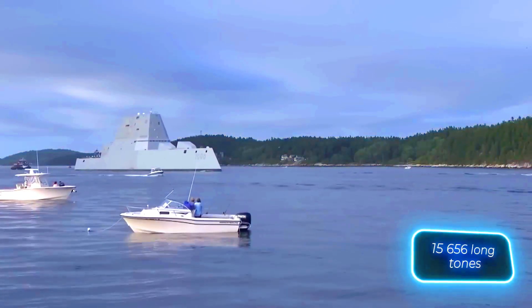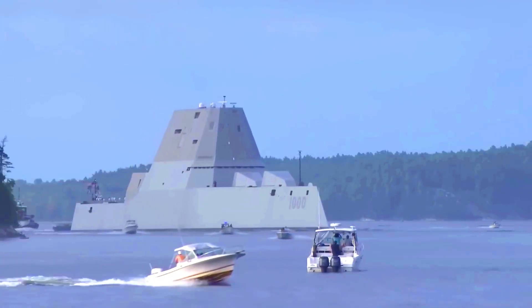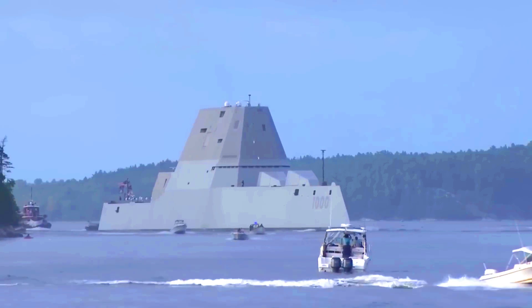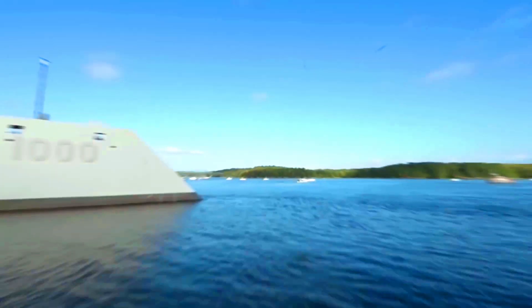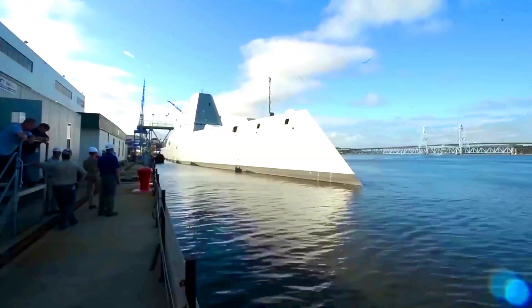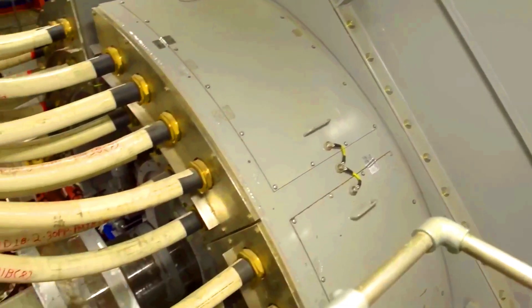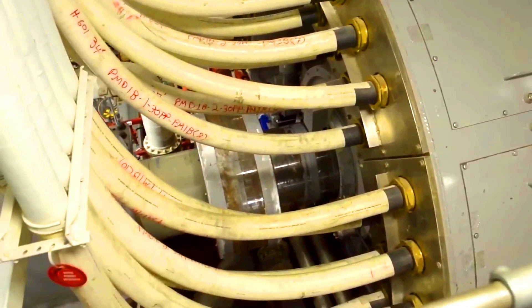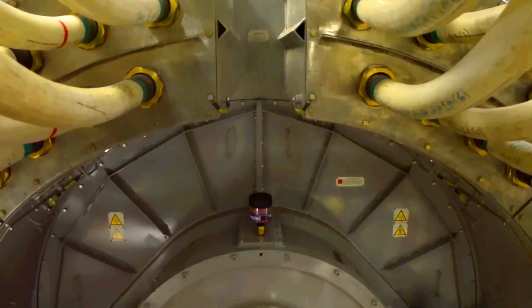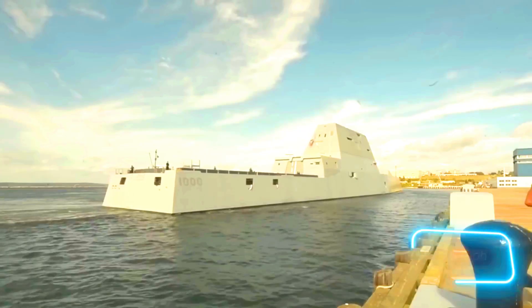Zumwalt. The Zumwalt-class destroyer is designed for U.S. Navy missions that require stealth and firepower. With a displacement of 15,976 tons, it stands out with a unique hull shape that minimizes radar visibility. Powered by two Rolls-Royce MT-30 gas turbine engines, each producing 47,500 horsepower, it can reach speeds of up to 30 knots.